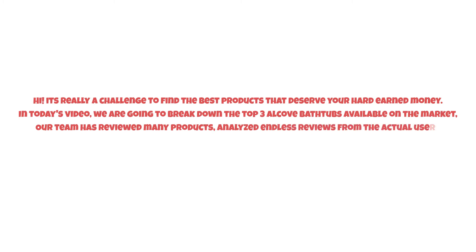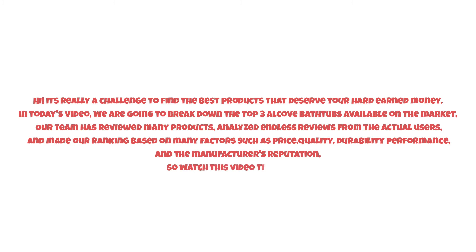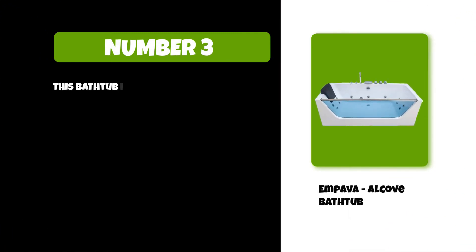Our team has reviewed many products, analyzed endless reviews from actual users, and made our ranking based on many factors such as price, quality, durability, performance, and the manufacturer's reputation. So watch this video till the end. At number three: the Empava alcove bathtub.